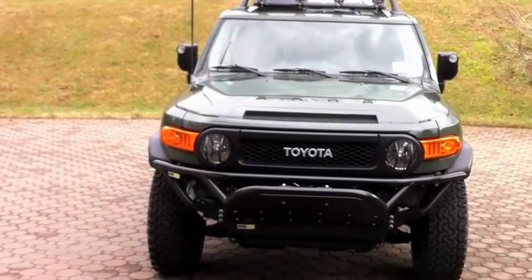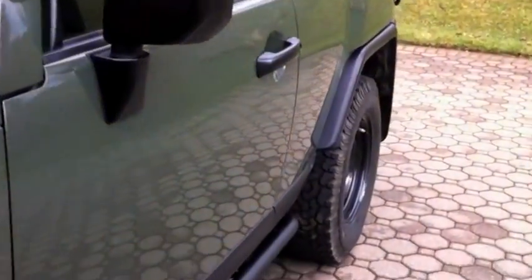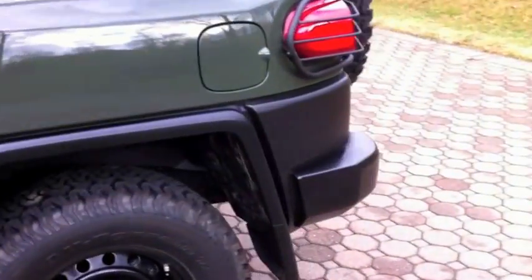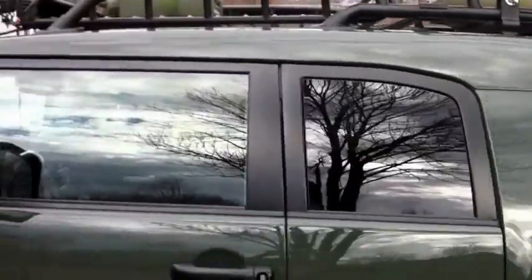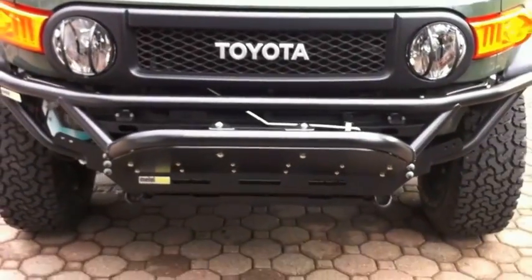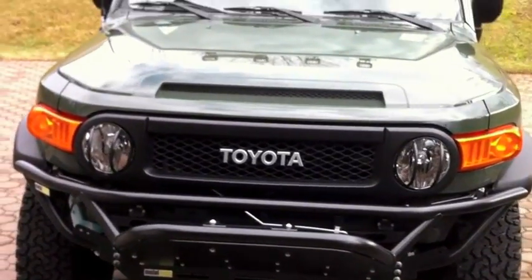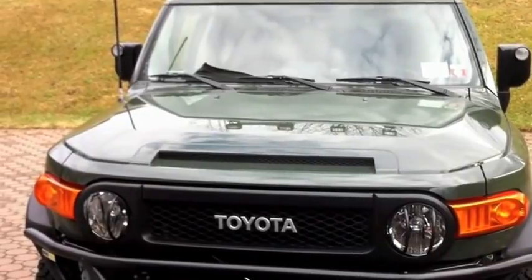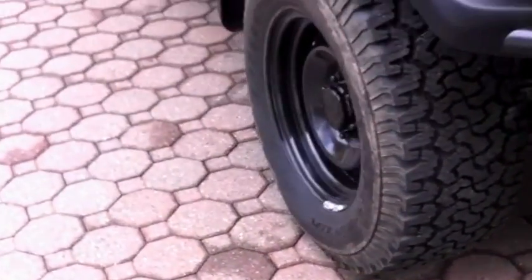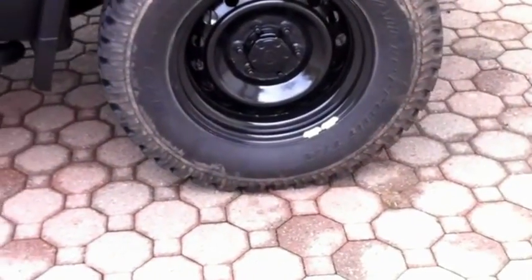I've already begun modifying the vehicle, as I do with all my bug out vehicles. This is the Trail Teams in army green, 2011. The Trail Teams edition comes with Toyota rock rails, blacked-out mirrors and bumpers, a body-colored roof — other FJs come with a white roof like the old FJ40 Land Cruisers — a blacked-out bezel, Bilstein suspension, rear differential lock, a 115-volt power outlet converter in the rear, dash gauges on top of the dash, and BFG all-terrain tires.